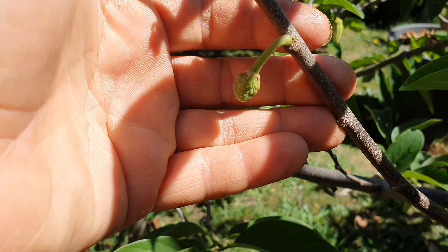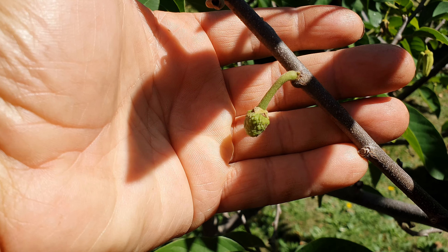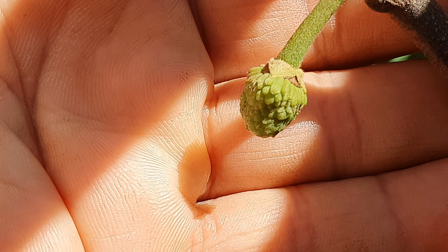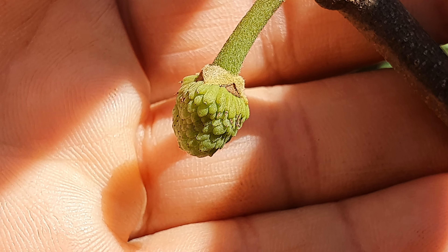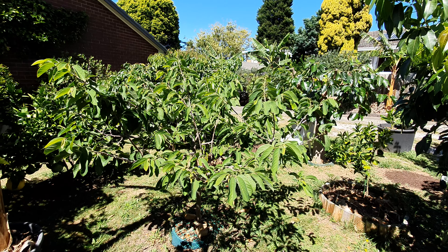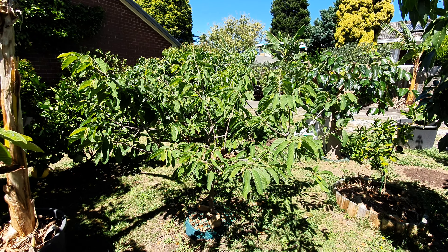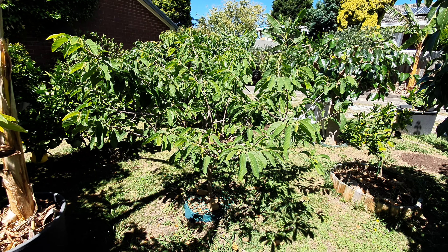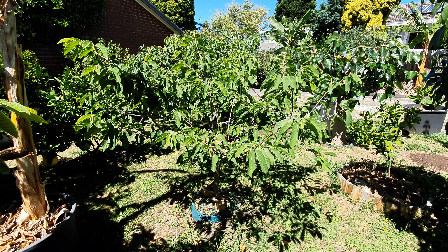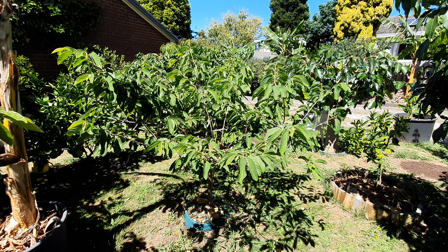There it is — the first one. It's a lot better here with sunshine. It's a beautiful day today, 25°C and sunny. For viewers new to the channel, this is a seven-year-old Paxton Prolific custard apple or atemoya. I've had it in the ground now for about four years, and about three years before that in a pot.